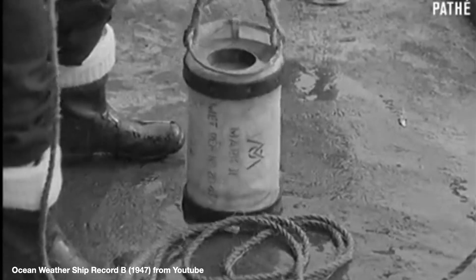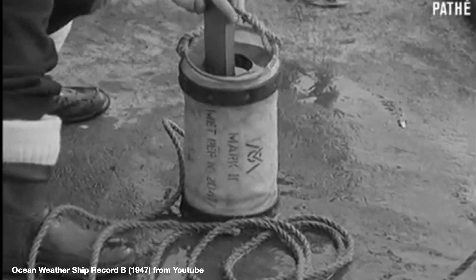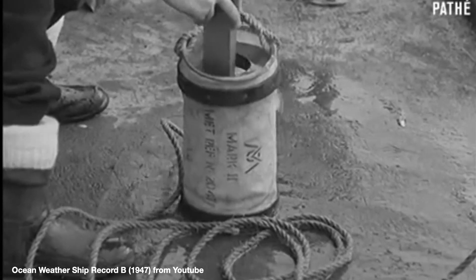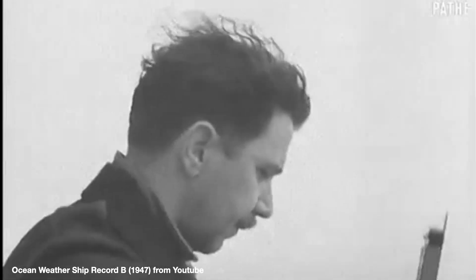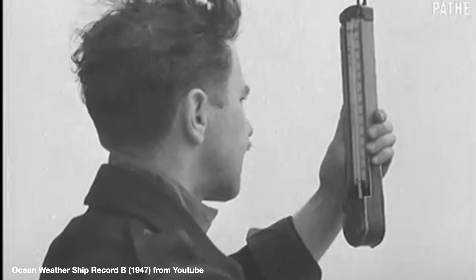However, until the 1950s, most of these measurements were collected by dropping buckets into the ocean and measuring water temperature in buckets on ship decks. So during the process of measurement, water temperature can become colder by several tenths of a degree Celsius due to wind evaporation.